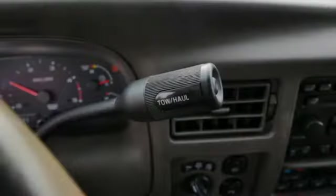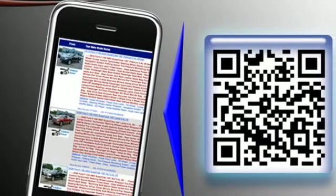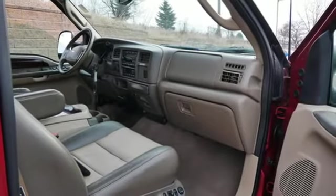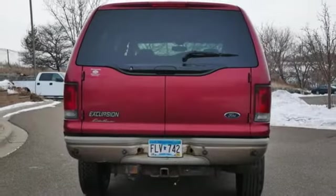Automatic transmission, leather bucket seats, AM-FM stereo, rear parking sensors, power adjustable pedals, five 12-volt power outlets, performance sound system, heavy-duty trailering equipment, eight-way driver seat control, and PowerStroke intercooled turbo diesel engine.